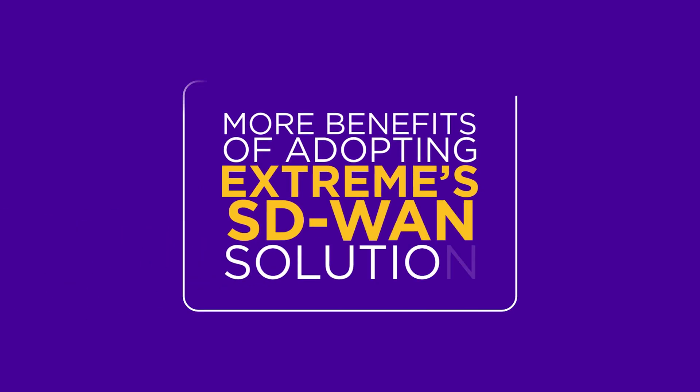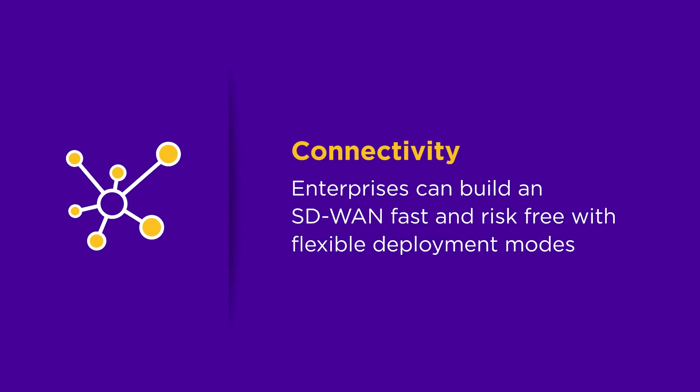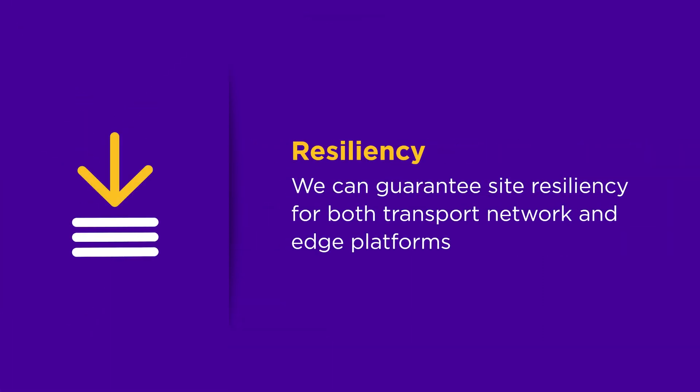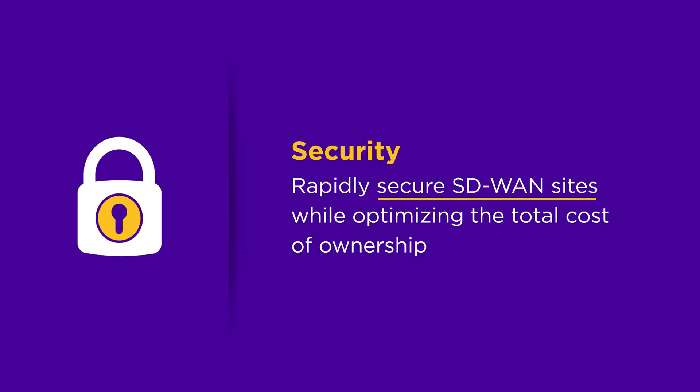Here are more benefits of adopting Xtreme's SD-WAN solution. First, Connectivity: enterprises can build an SD-WAN fast and risk-free with flexible deployment modes. Second, Resiliency: we can guarantee site resiliency for both transport network and edge platforms. Third, Security: rapidly secure SD-WAN sites while optimizing the total cost of ownership.